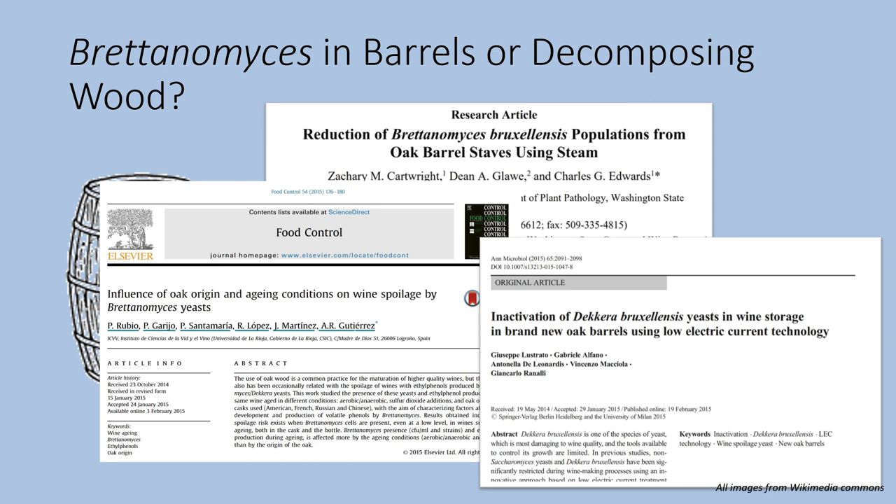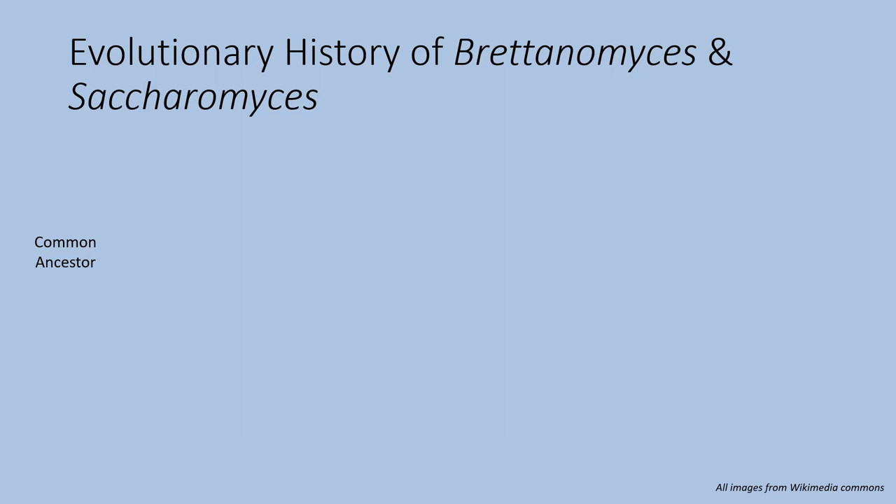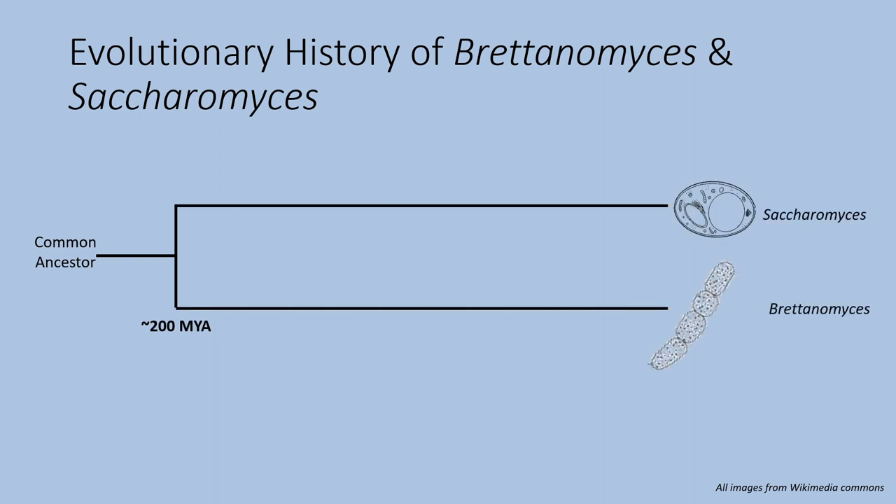Now Britannomyces and Saccharomyces, which is used in conventional breweries, actually share a common ancestor which they split from around 200 million years ago, giving rise to the Britannomyces versus Saccharomyces lineages. But what's interesting is that in both of these species, the same thing happened to them around 100 million years ago.